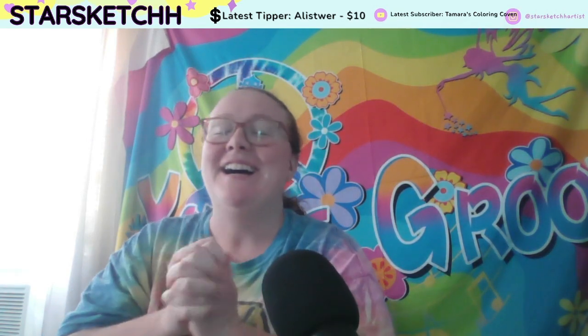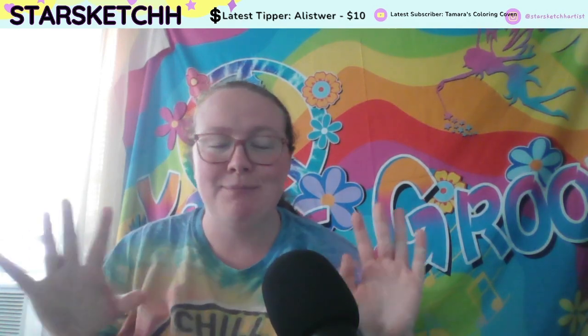Hey everyone, it's Erin and welcome back to a new video. Today we're going to be talking about how to start your own online business and small business.